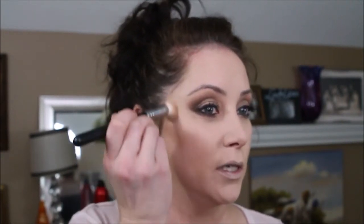We're going to go in with Makeup Geek's Secret Admirer for contouring. For blush, we're using Promise Ring mixed with Puppy Love — we're going to dab into both of those and hit the apples of the cheeks.